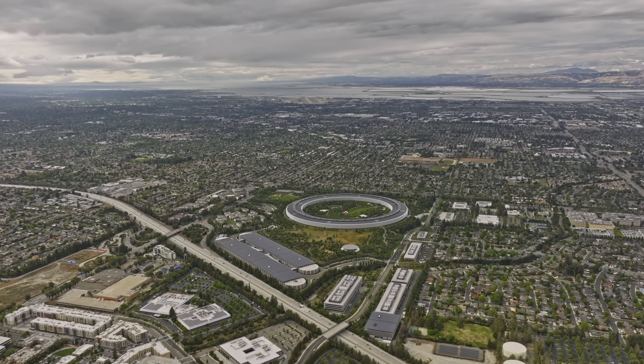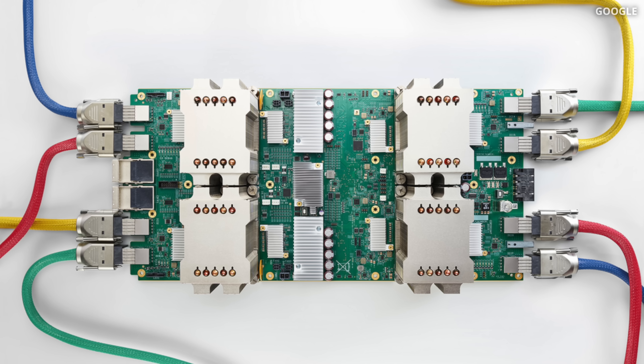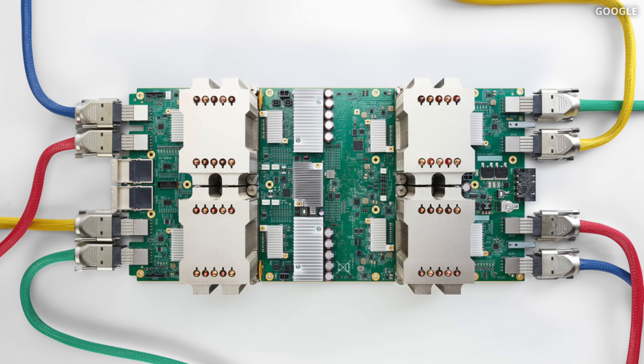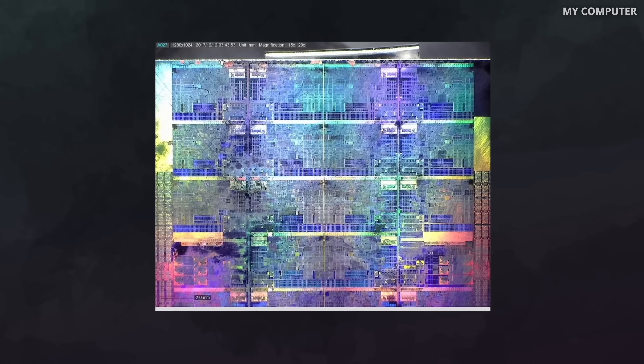When talking about such massive models, that 1% improvement results in millions of dollars saved and enough energy saved to power a city. AlphaEvolve also found a way to improve the circuit design and layout of Google's TPU — the latest generation Tensor Processing Unit that Gemini and AlphaEvolve itself run on. It optimized a key arithmetic circuit inside the matrix multiplication unit by removing some unnecessary bits, reducing both chip area and power consumption.